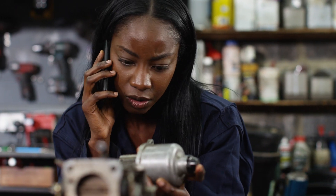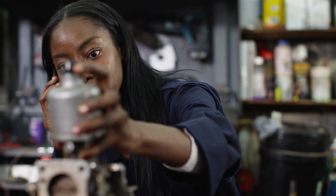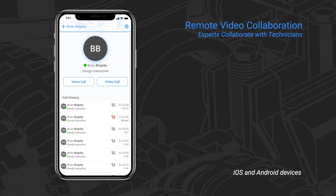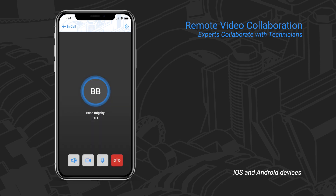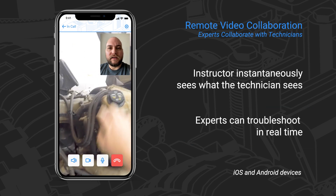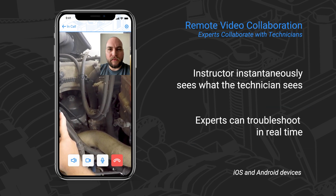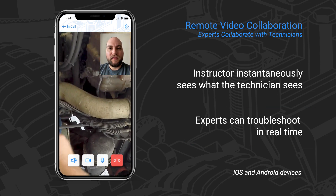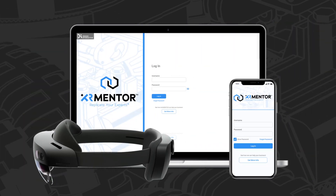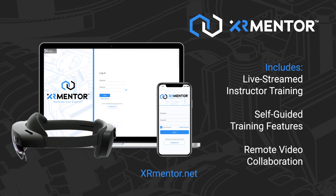But even if a technician requires help, they can collaborate in real-time with experts and instructors using XR Mentor's remote video collaboration feature. Instead of an expert traveling to provide support, the technician makes a video call from their phone or tablet to an instructor. The instructor can see the equipment and exactly what the problem might be, and experts can help troubleshoot in real-time or answer any questions about the training. And unlike FaceTime or similar apps, XR Mentor customers get access to the entire product suite, including live-streamed instructor training and self-guided training features.